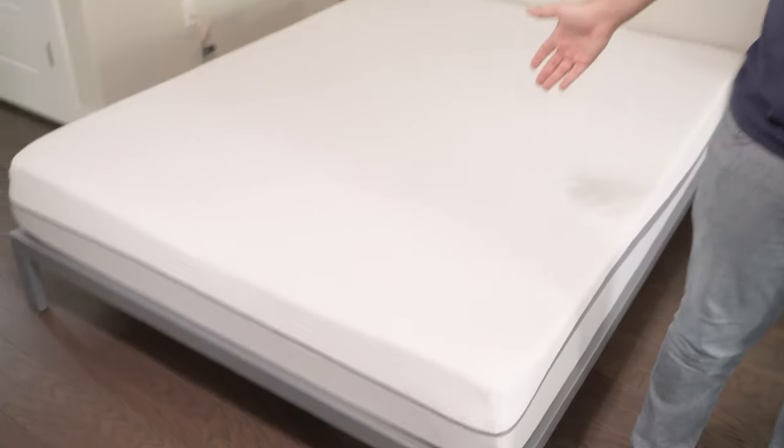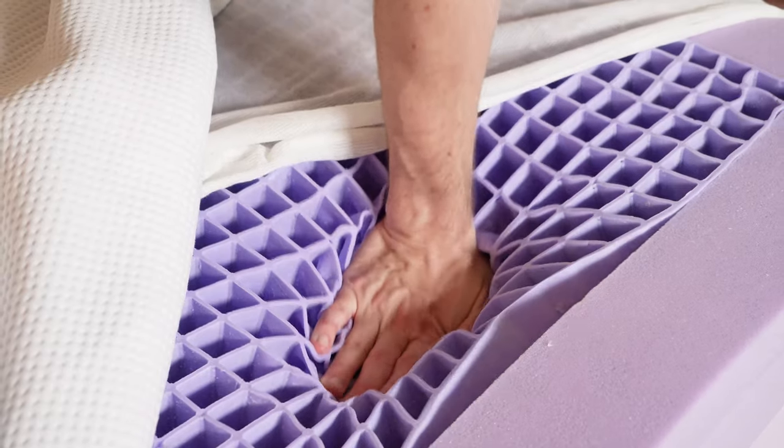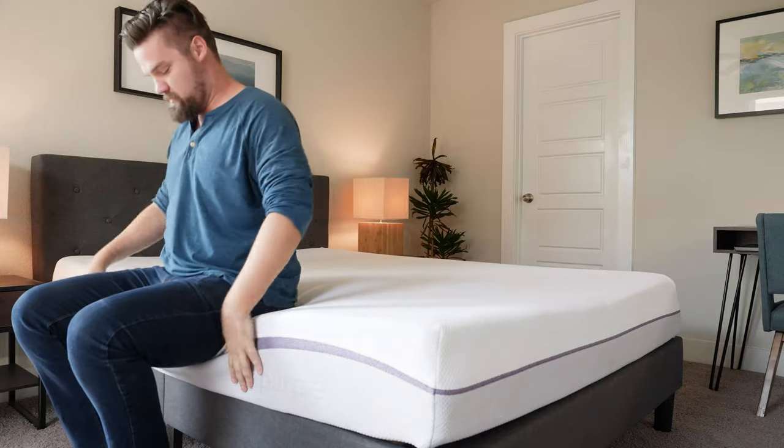It's time for the main event. In one corner we have the Puffy. In the other corner we've got Purple. Which one should you get? Hey guys, Martin here for Mattress Clarity. Today I'm talking about just that. I'm going to talk about their similarities, their differences, my experience with both, and help you choose the right one for you. Let's get started.